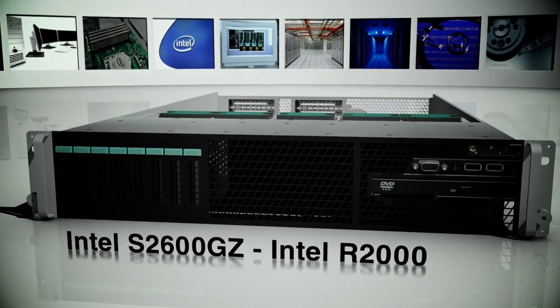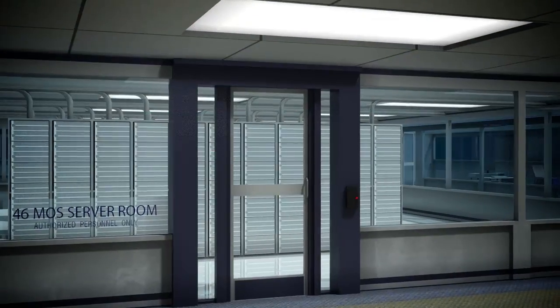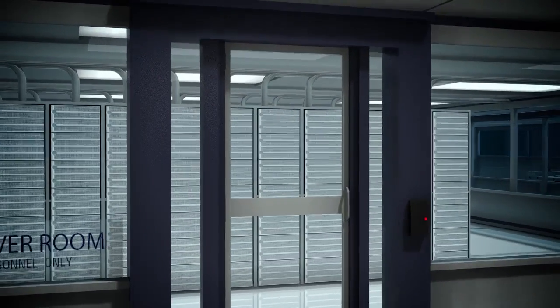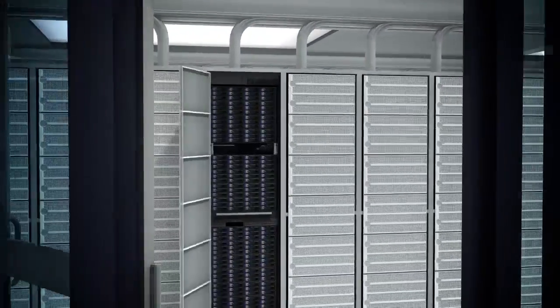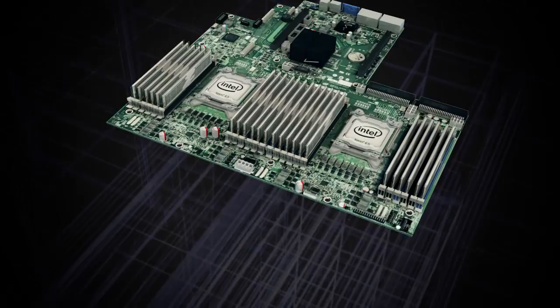The Intel Server Board S2600GZ is Intel's technology showcase board featuring maximum memory capacity and extensive IO flexibility, making it ideal for a range of enterprise, virtualization, and HPC solutions.